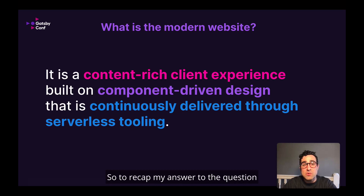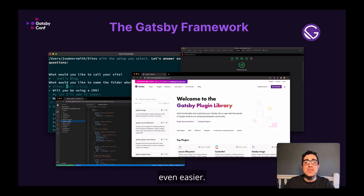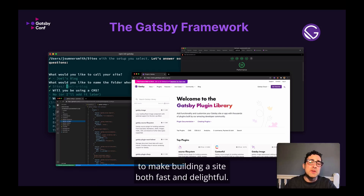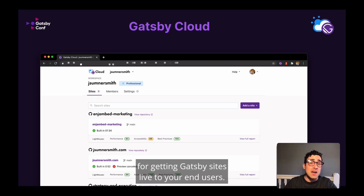So to recap my answer to the question — what is a modern website? — I think it's really these three things: a content-rich client experience built on component-driven design that's continuously delivered through serverless tooling. And here at Gatsby, we have been obsessed with making the experience of building modern websites even easier. Out of the box, Gatsby helps developers quickly build content-rich sites through an ecosystem of plugins, and it optimizes and secures those sites by generating static files ready to be served to your users, all while allowing developers to leverage the power of React and any number of styling and theming tools to make building a site both fast and delightful. And with Gatsby Cloud, we've spent the last few years building out a serverless platform specifically optimized for getting Gatsby sites live to your end users.